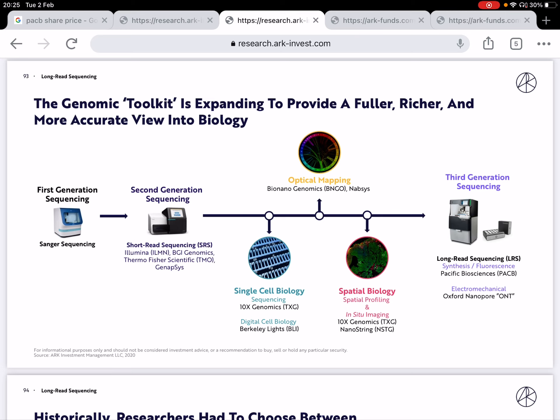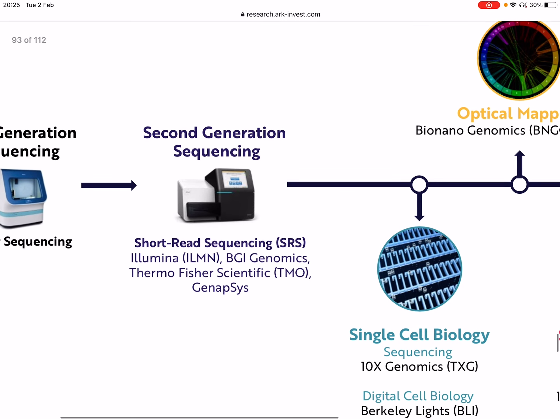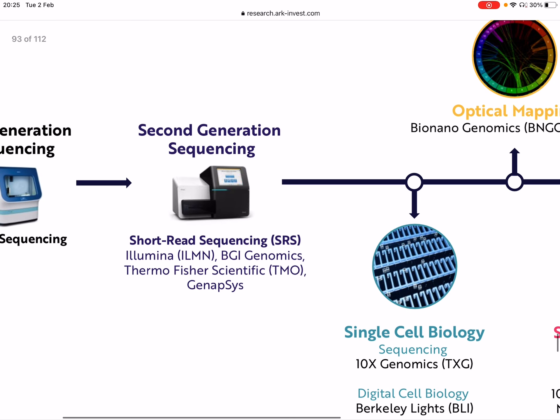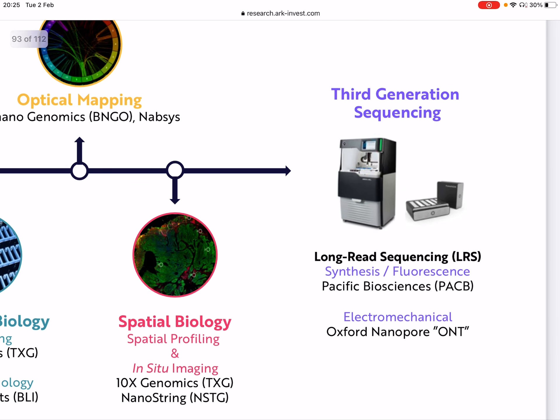ARK Invest laid out three generations of sequencing. The first generation was Sanger sequencing, followed by the second generation, which was short-read sequencing by companies like Illumina. And then you've got a third generation of sequencing, which is long-read sequencing. In particular, they identify Pacific Biosciences as one of the companies doing long-read sequencing.